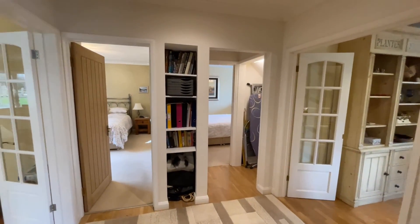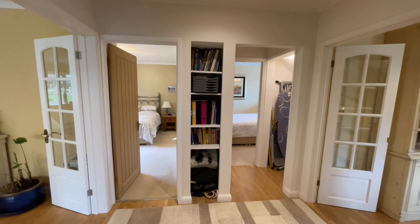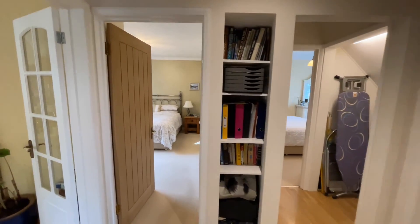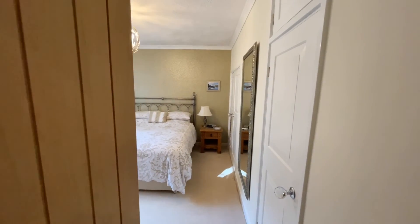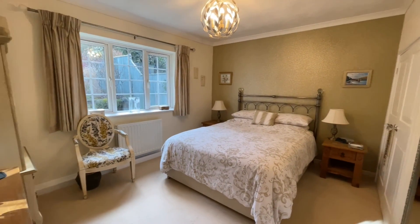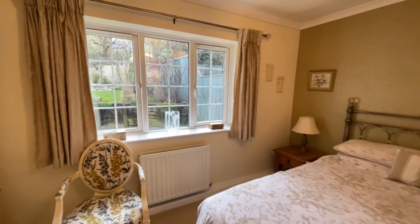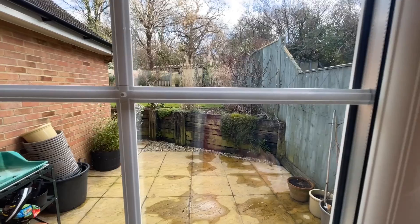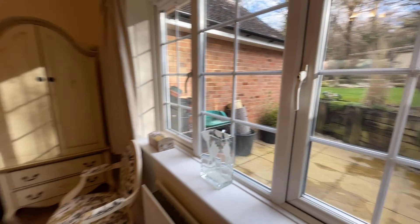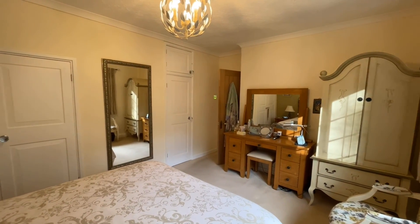There are two bedrooms on the ground floor — being a chalet bungalow this space is flexible, so you could use either as a study or reception room if preferred. The first bedroom has fitted wardrobes all along one side and is a really generous room with a large bed and tables either side. It has a rear aspect with a side patio view, nicely tucked away, and ample space for a dresser and freestanding wardrobe.